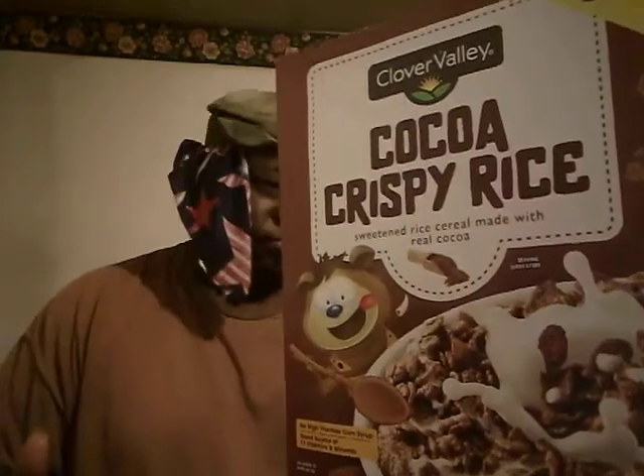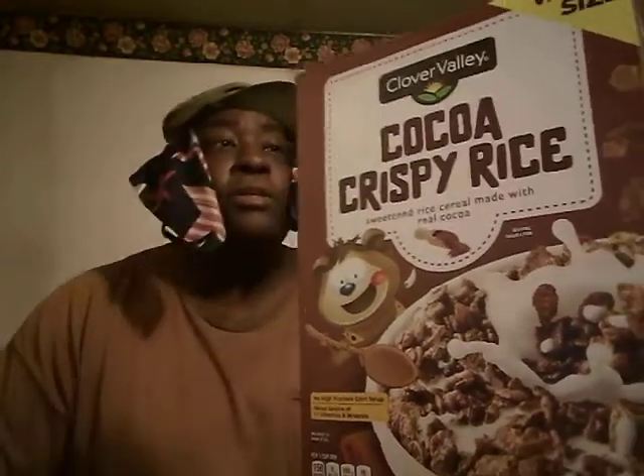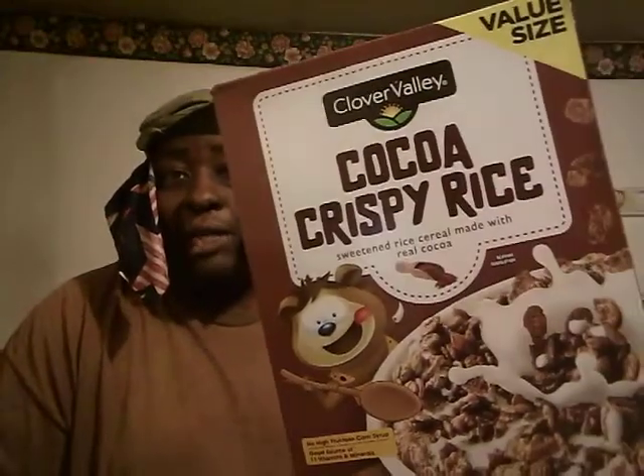Welcome back to the channel. In this video I'm gonna share with you guys the Clover Valley Cocoa Crispy Rice Cereal — something similar to Cocoa Pebbles. I picked this up at Dollar General for around two dollars and change. This is a big size Clover Valley. I never had them before, I want to try them out and see what they taste like. They also have a fruity pepper style, like a fruity pebbles cocoa rice crispy cereal. Let's see what it tastes like.